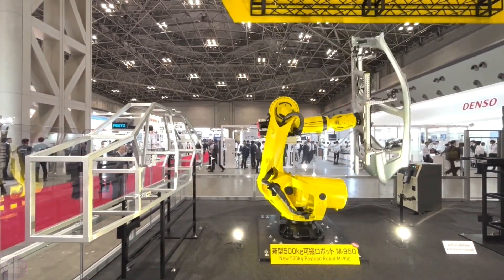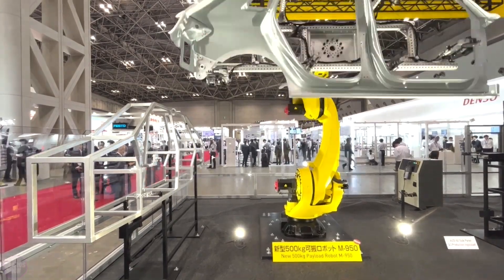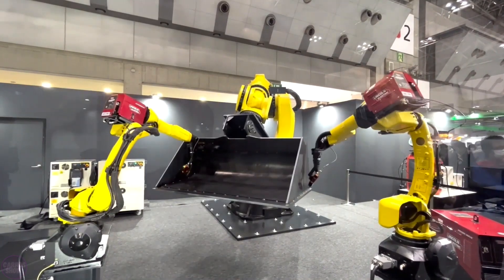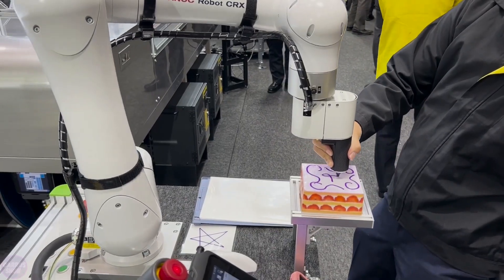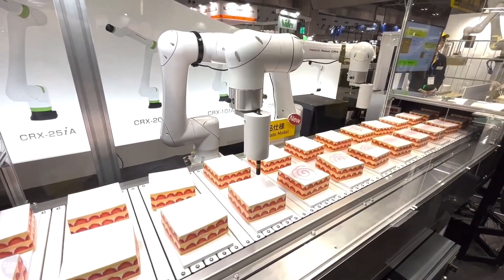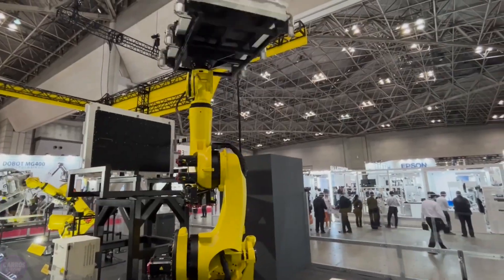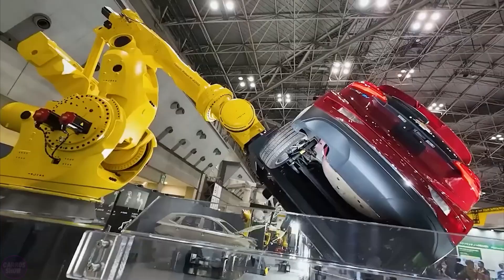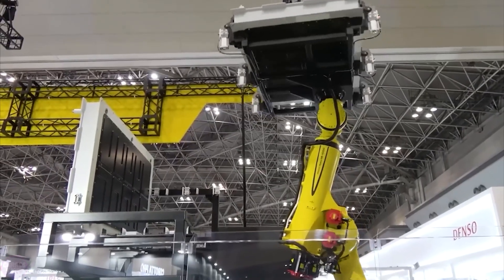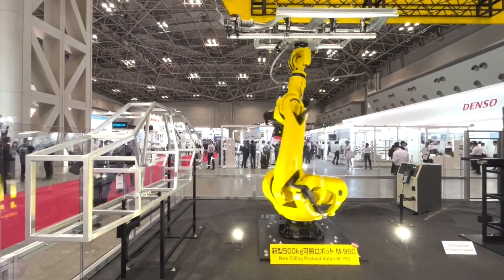At IREX 2023, FANUC unveiled controllers for the R50iA and R50iA Mate robots for the first time, in accordance with international cybersecurity standards, with improved control characteristics and remote servicing capabilities. The company also introduced the RobotJet V10 system, featuring the ability to pre-check robotic systems in virtual reality. Collaborative robots were also presented, alongside the industrial giants M2000, M1000, and M950 — the main attractions of any FANUC exhibition stand, designed for the automotive industry.